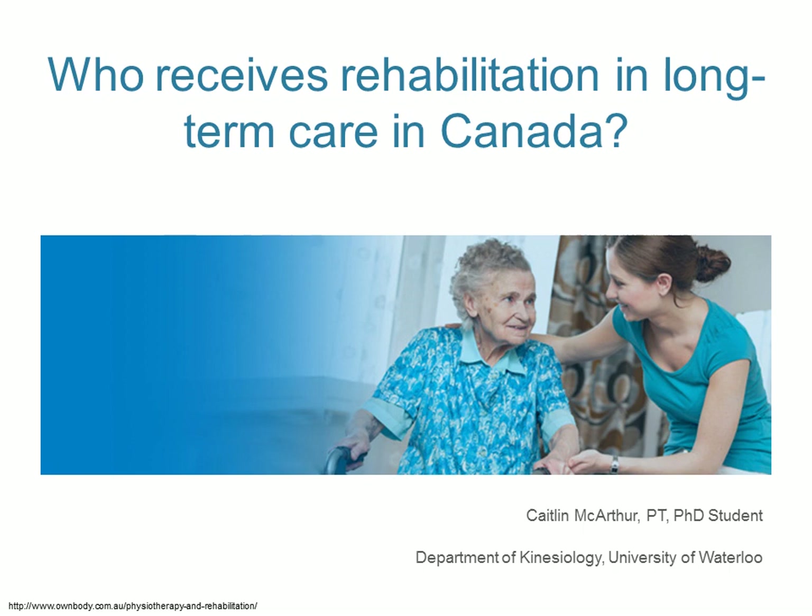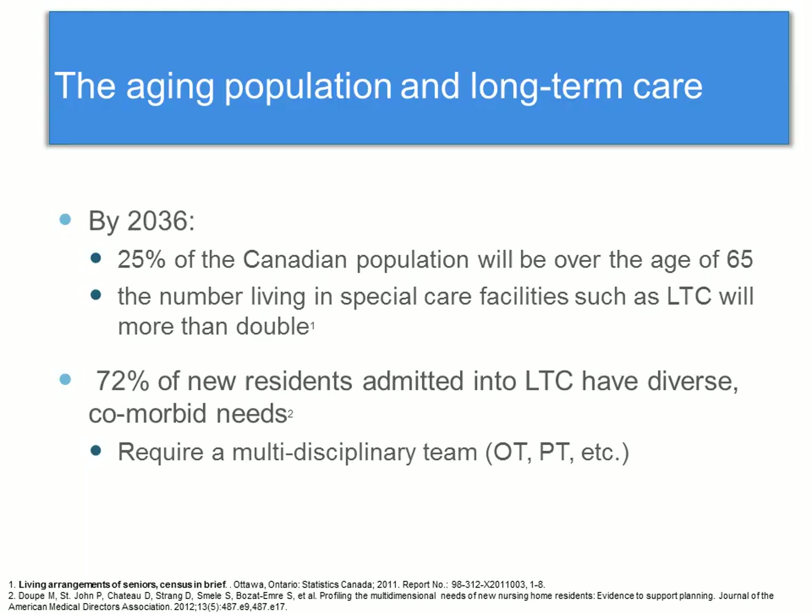Thank you to everyone who did fill out the surveys. I appreciate it very much, and I'm in the process of analyzing all that data right now. So I'll get feedback to you as soon as I can. I'm going to be speaking today about who receives rehabilitation in long-term care in Canada. This was a study that I completed in the fall.